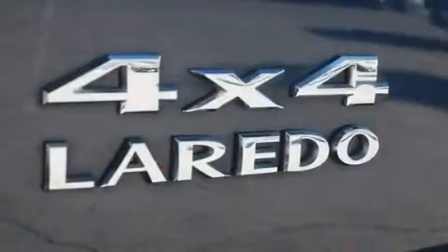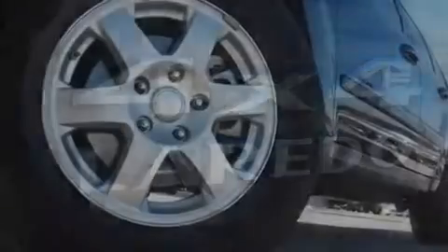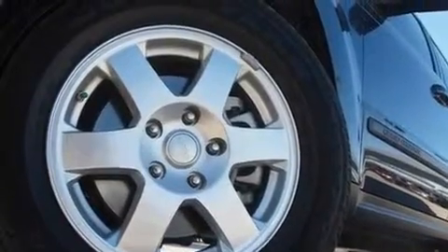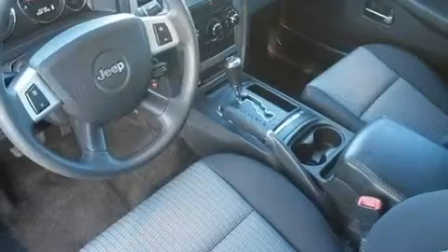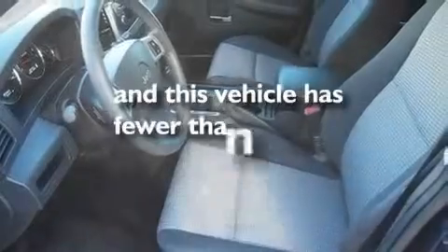Its top features include a power driver's seat, air conditioning, cruise control, commercial-free satellite radio, aluminum wheels, a passenger side vanity mirror, a Sentry key theft deterrent system, a low tire pressure indicator, steering wheel mounted controls, and this vehicle has less than 14,000 miles.